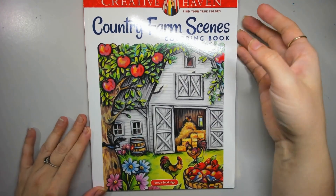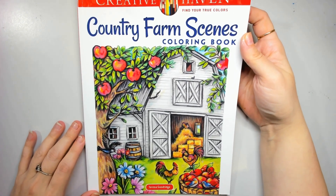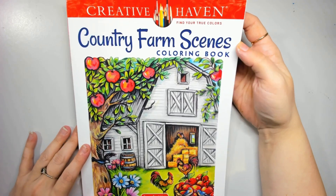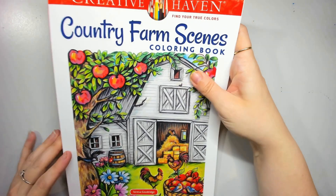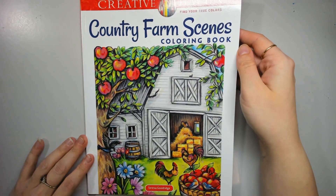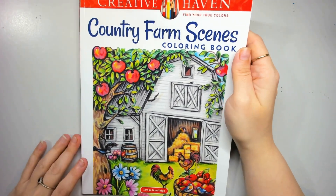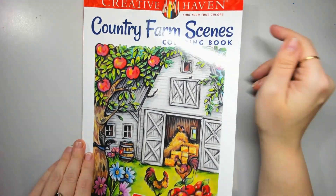Hi everybody, welcome back to the channel and to a flip through of another Teresa Goodridge colouring book. This is Country Farm Scenes from Creative Haven, published by Dover Publications. I am really excited to flip through this one. I haven't watched a flip through of this one, so it's going to be a surprise to me. It was one of the cheapest ones I had available to purchase, so I figured I'd snap it up and have a look.